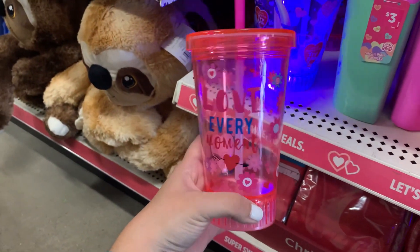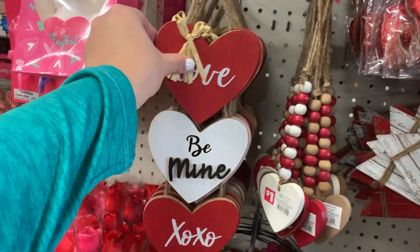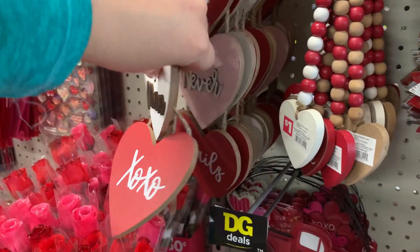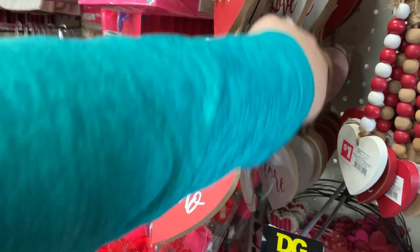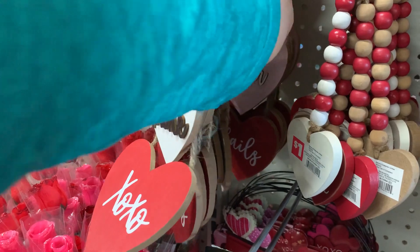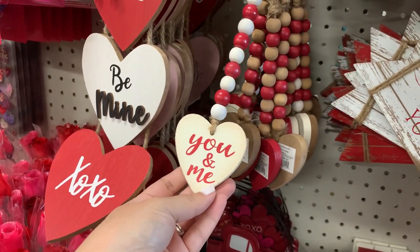And then they have this brand here. Okay guys, let me show you everything else. They have these pretty little garlands: Love, V-Mine, XOXO, Love Never Fails, Love, Love You More. And they have these cute little garlands — You and Me.